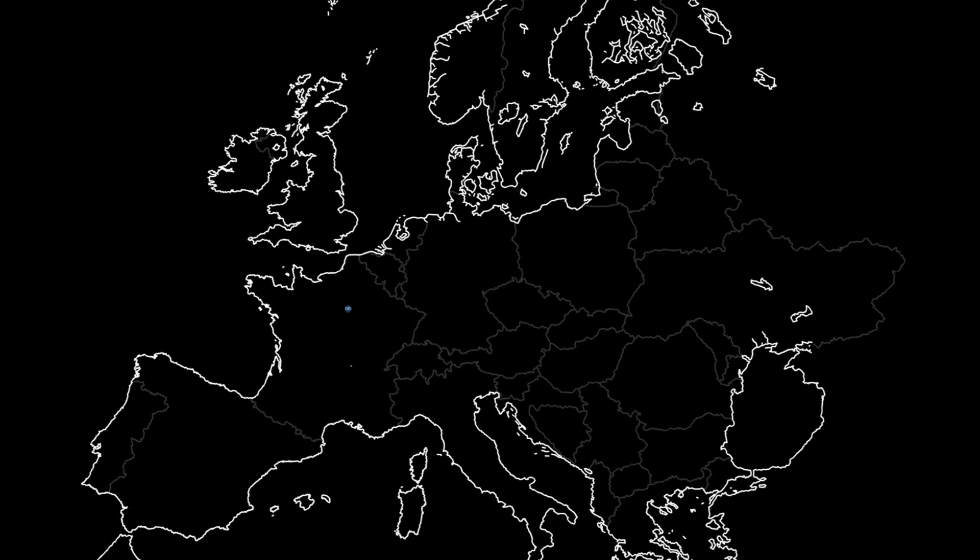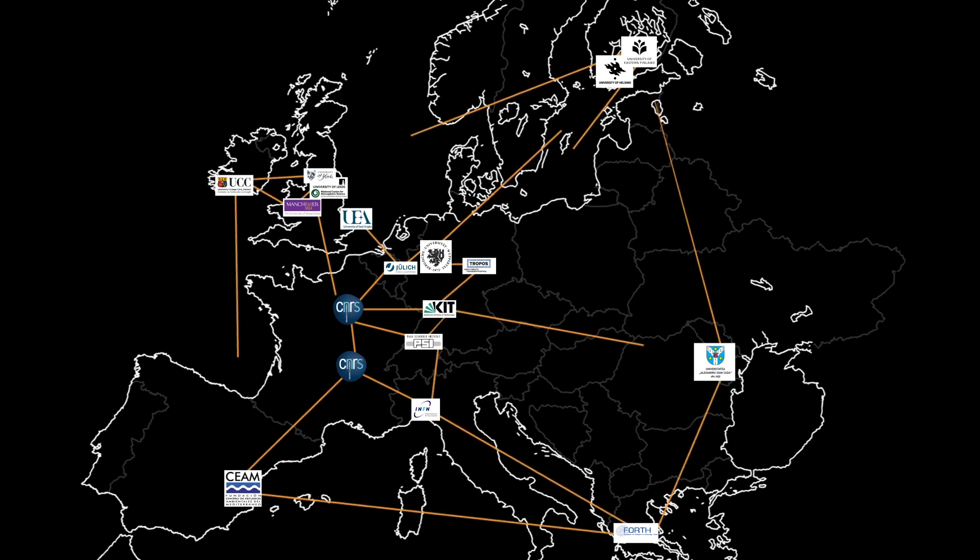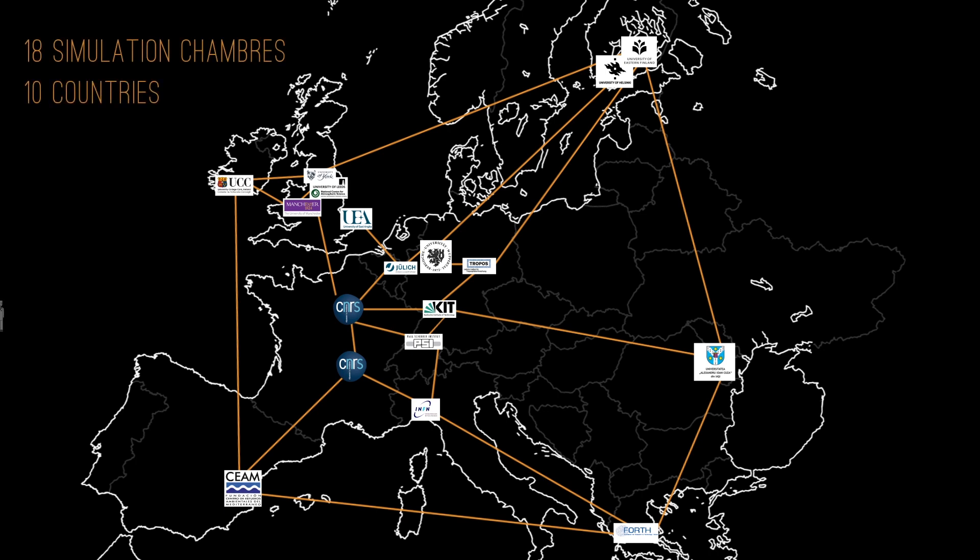The main objective of EuroChamp 2020 is to create a European network of different chambers. Today, the project brings together a consortium of 18 simulation chambers in 10 countries. Through this network, users from the international scientific community and from the private sector can receive funding to access these simulation chambers and carry out their research.